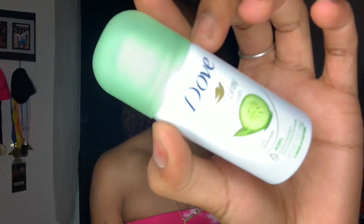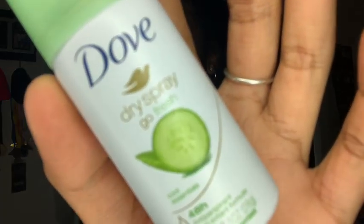Next is some deodorant. I found this little Dove Dry Spray in the travel section at Walmart — it's really small and cute. You can also just use regular deodorant, nothing wrong with that. But this comes in handy especially if the bell just rang after athletics and you need to freshen up quick — just pull it out and spray.